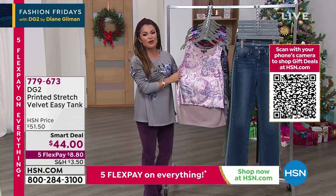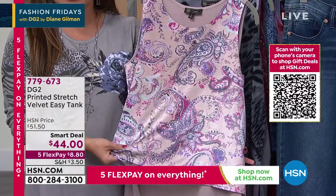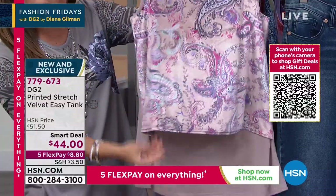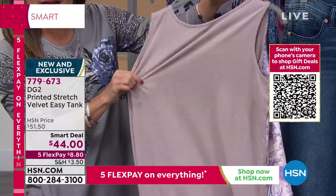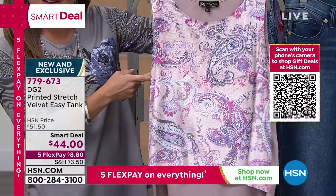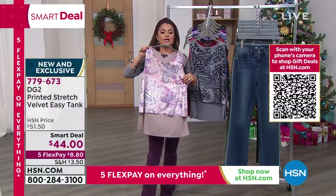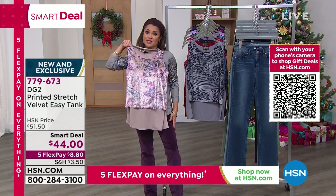Before we get to that, we're going to talk about the latest version of the most popular top — the Easy Tank. Easy Tanks, Easy Tops, Easy Tees — they are wildly popular. Here's the reason: in the front you get this beautiful tiered, layered look. In the back, you have the softest stretch jersey knit — so it never clings. It's flowy and drapey. Now you can get it in the most beautiful printed velvet — machine washable. Check out this taupe paisley with the purple pull-on stretch velvet boot cut that's coming — isn't that gorgeous?